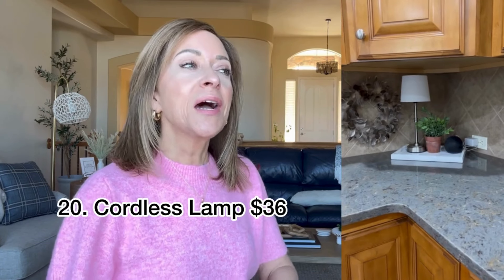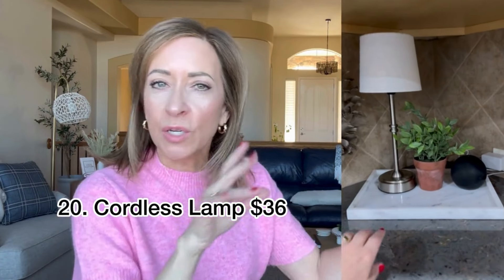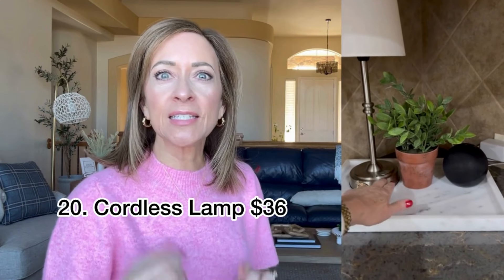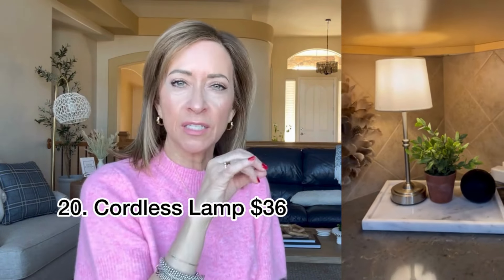Silver cordless lamp — I thought it was fun to just pop in the kitchen with no ugly cords hanging out anywhere. It did come in gold as well, but the knobs on my kitchen cabinets are brushed silver, so this was perfect. It just adds that extra light, warmth, and coziness to the kitchen.